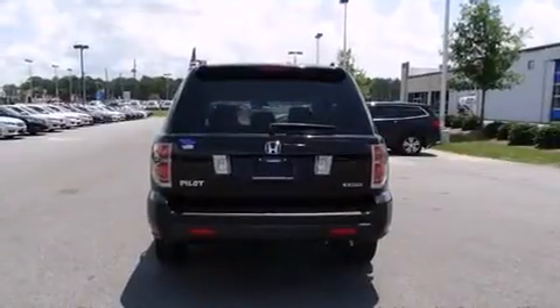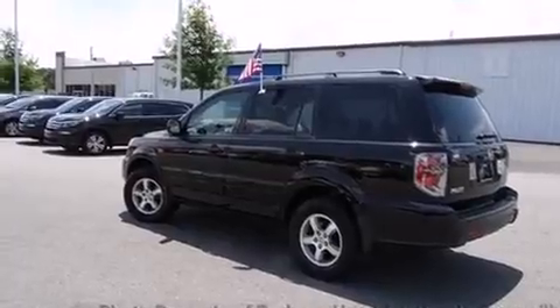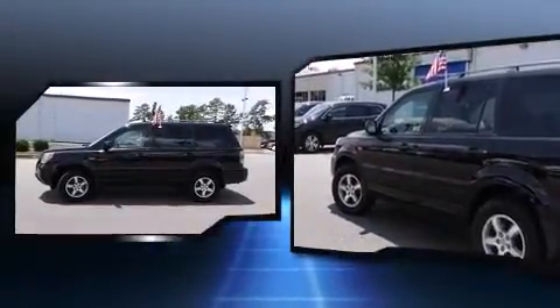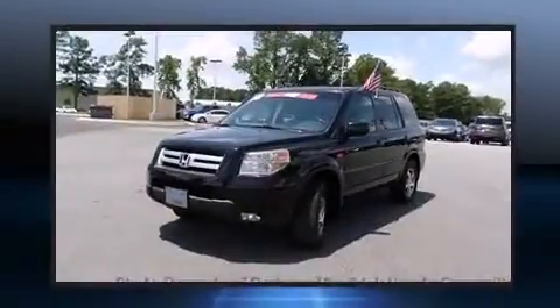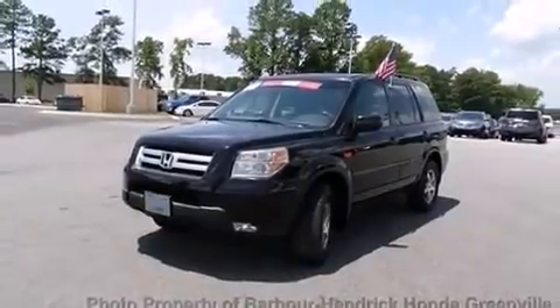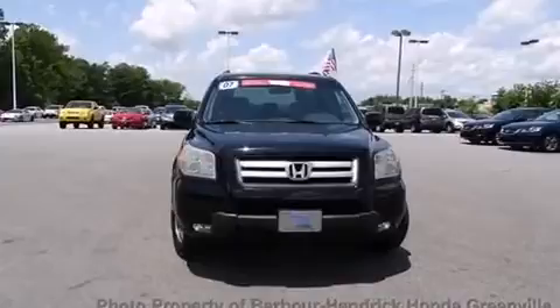Top features include cruise control, front and rear air conditioning, skid plates, and much more. Third row seats expand the maximum passenger capacity to eight. A premium sound system drives seven speakers, providing you and your passengers a sensational audio experience.